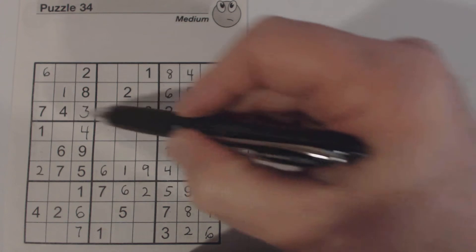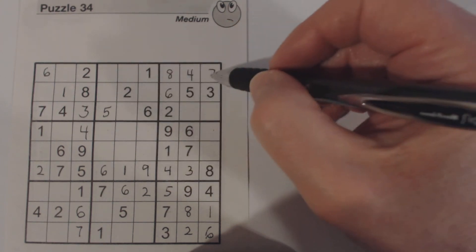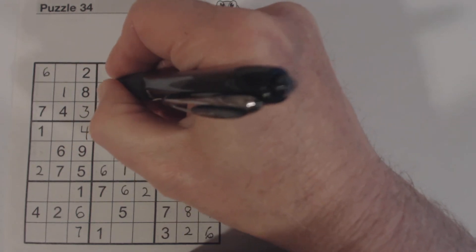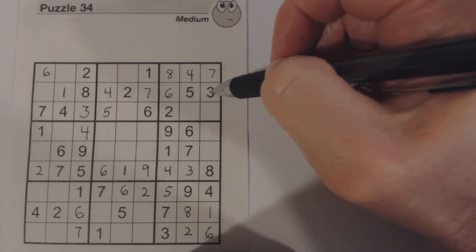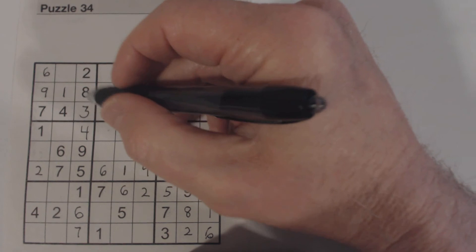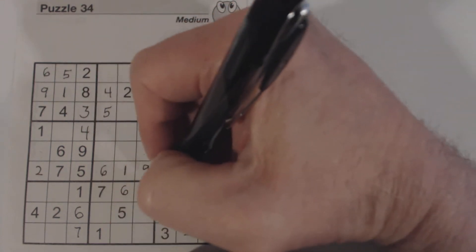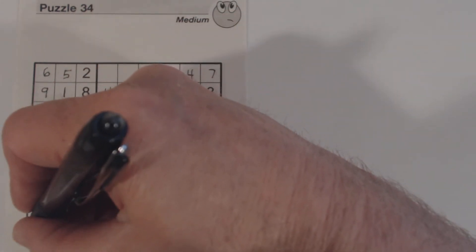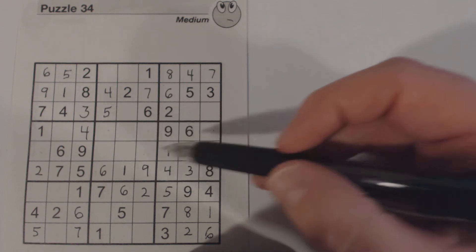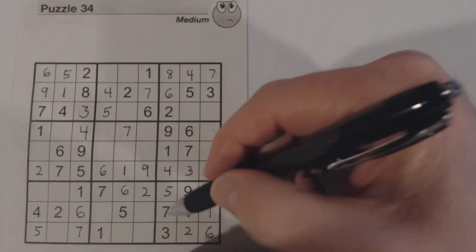Sevens: got a seven here, so we know that's a seven. One of these is a seven — got a seven there and a seven there. We also know one of these is a four, so we have four-seven twins right here. We've got a seven there, so we know that's a four and that's a seven. Then we've only got one number left in this row — that's a nine. Then we can finish this box — got a five there, and there's a five there and a five there, so that's a five. We've got all our sevens now.